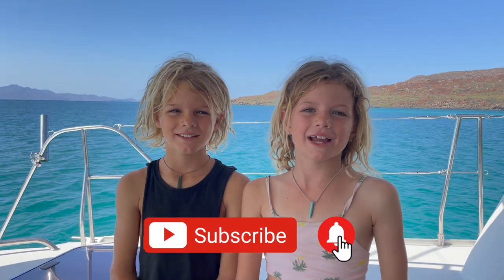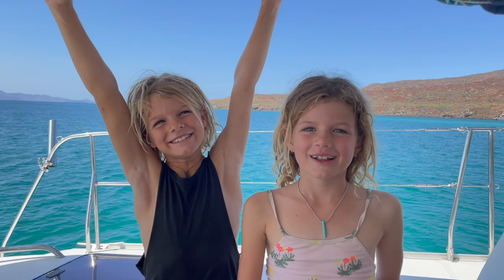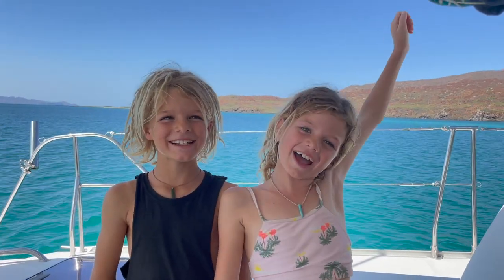Hit subscribe and ring the bell, head over to our Patreon page and show your support. Thanks for watching, see you next time.